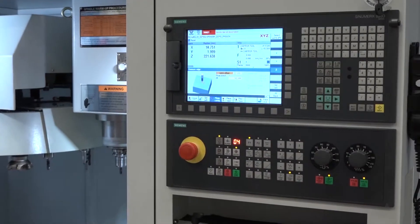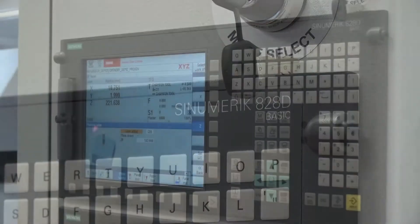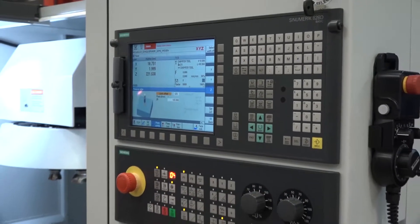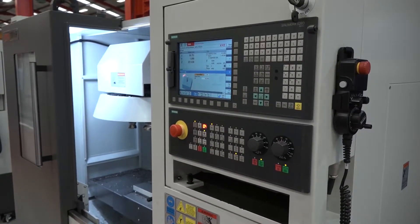On this machine we've got a Siemens control — tell us what model. That's the Siemens 828D, which is the latest control. We've taken the ShopMill off it and made it available as an option, further reducing the potential starting price.